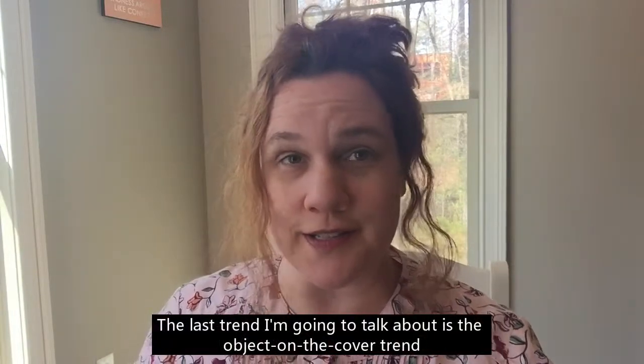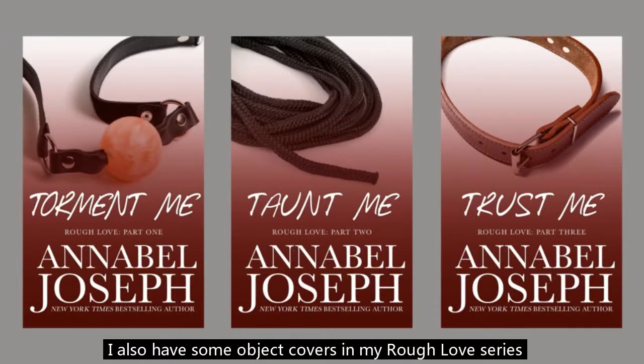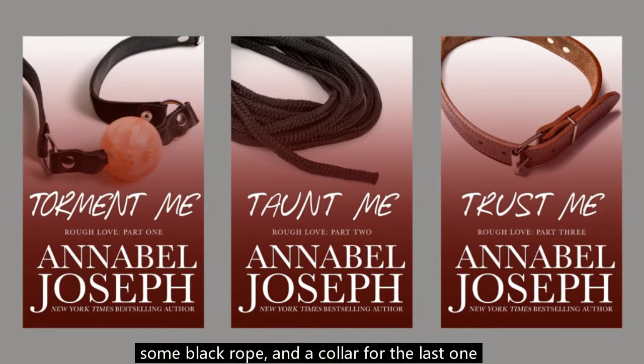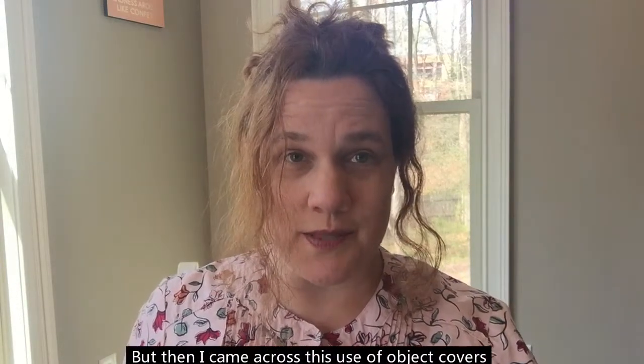The last trend I'm going to talk about is the object-on-the-cover trend. Object covers became really hot when E.L. James wrote Fifty Shades of Grey, and I think those object covers were done very well. I also have some object covers in my Rough Love series — a ball gag, some black rope, and a collar for the last one for the happily ever after. I really think if object covers are done well, they can be effective. But then I came across this use of object covers.